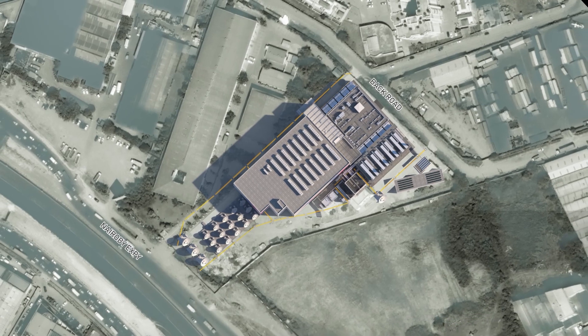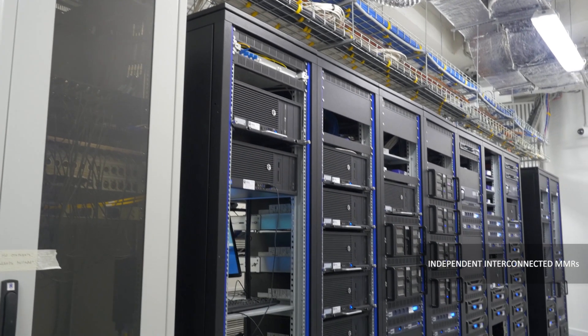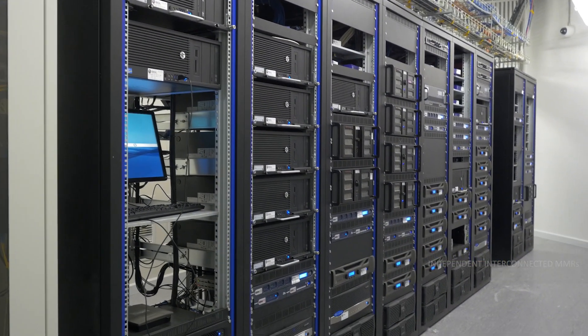All fibre providers have fibre right outside the data centre, ensuring access to multiple network carriers and a varied fibre infrastructure. With four diverse entry points, enhanced by six independent interconnected meet-me rooms, we ensure the best connectivity ecosystem.